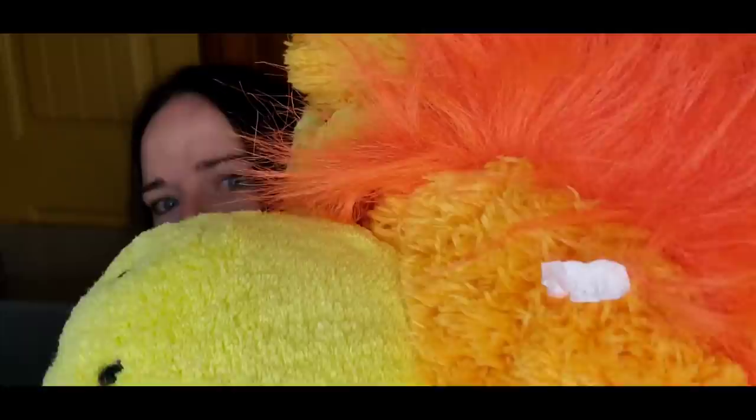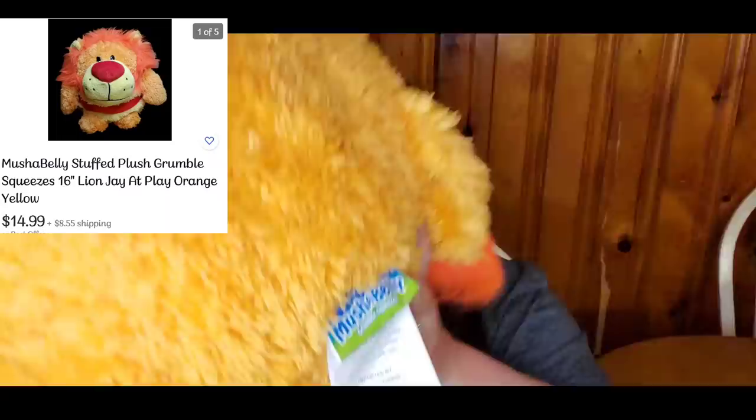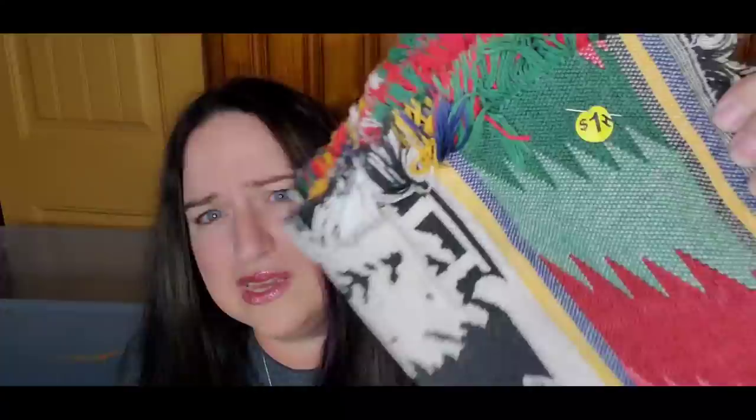This guy I got at Goodwill for $2.99. He's a fluffy, furry, squishy lion — he's Mushy Belly. This is another one I pick up pretty much every time I see it, just like Squishmallows, because they tend to sell pretty fast. And if it doesn't sell — this is another like throw blanket. This one was a dollar. It looks like it's Christmas trees and canoes, so this might be a good one. The keyword: cabin.